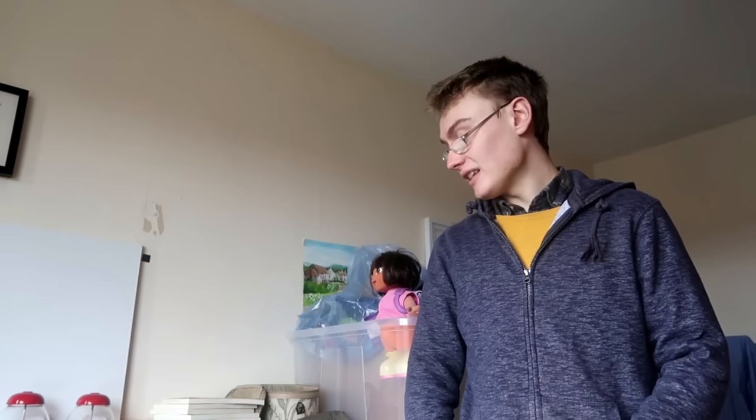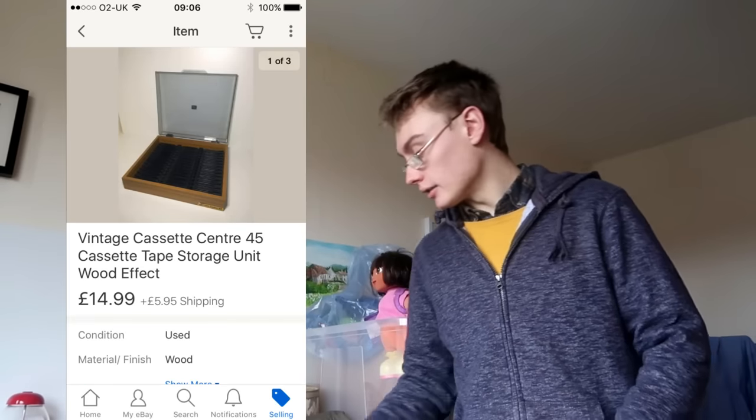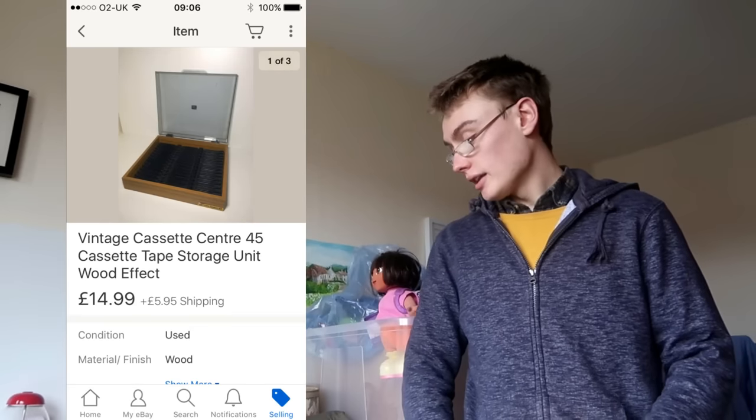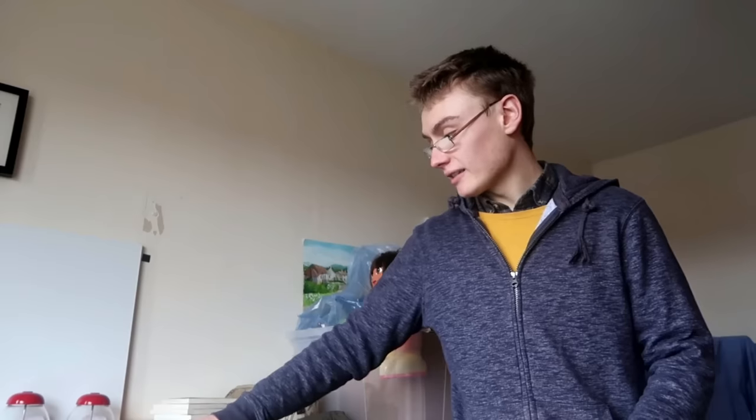Next was a vintage cassette storage tray — I think it held 45 cassettes in total. That didn't sit in my storeroom for long. I paid £2 and got £14.99 plus shipping, so about £21 including shipping. It did go through Hermes because it was a little bigger, but still a really nice one.